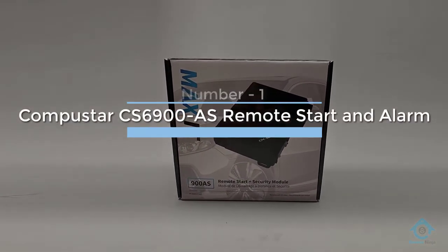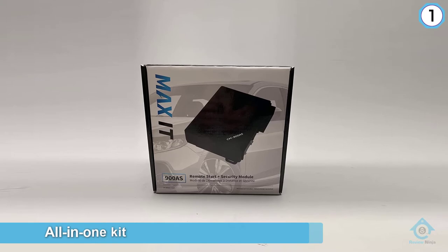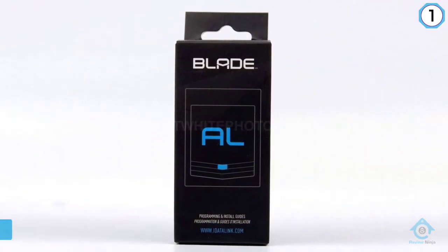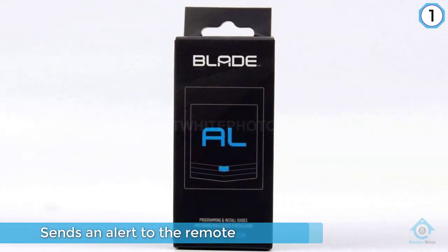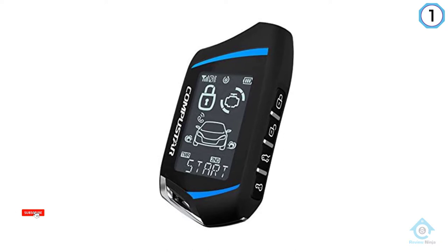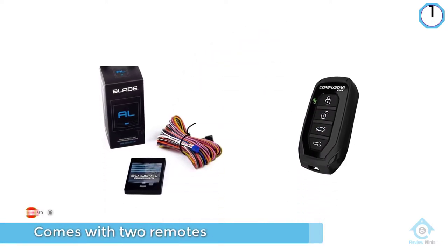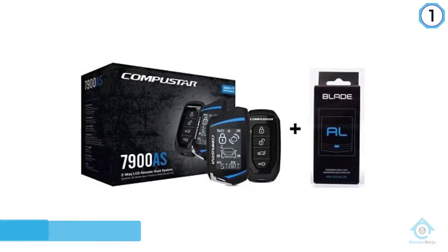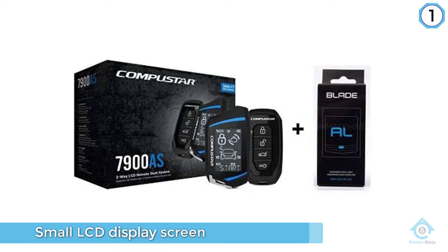Number one: CompuStar CS6900 remote start and alarm. Should the alarm be set off, the transmitter sends a signal to the LCD remote to let you know. Likewise, if the shock sensor is activated, the system sends an alert to the remote. That way, should someone or something have hit your car while parked, you have a chance to respond before the culprit disappears. The kit comes with two remotes, one of which has a small LCD display screen, a CM600 control module, and a 105-decibel siren.